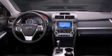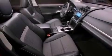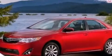The following features are also included: a power driver's seat, air conditioning, cruise control, a leather wrapped shift knob, and a four-wheel independent suspension.